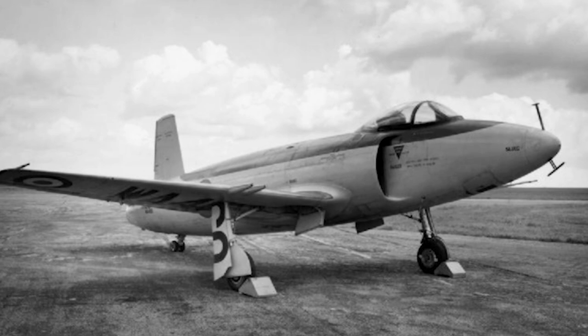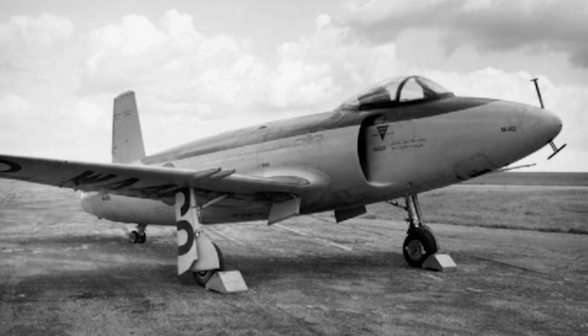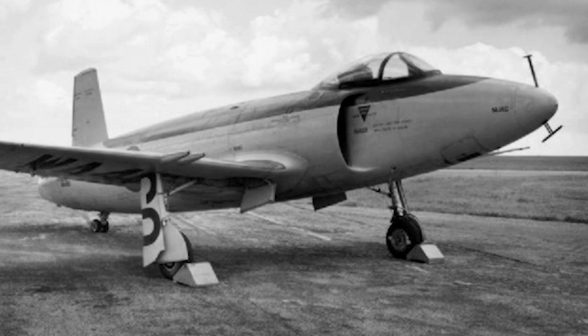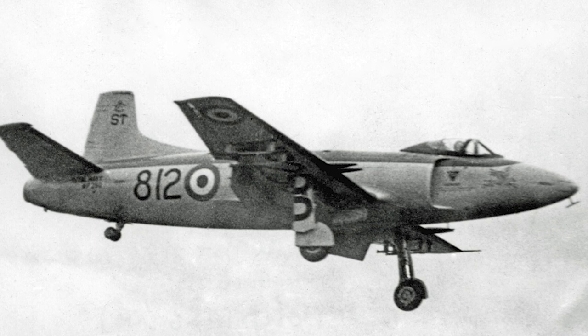In 1944, the British Air Ministry issued specification E-1044, which called for the development of a jet fighter with a laminar flow wing and a single jet engine. Supermarine produced their submission using a brand-new fuselage, which featured bifurcated intakes that provided airflow to the Rolls-Royce Nene turbojet engine. The design used the laminar straight wings produced for the Supermarine Spiteful, and because of this, the design was initially referred to as the Jet Spiteful.